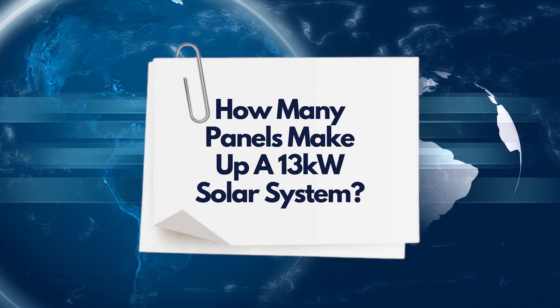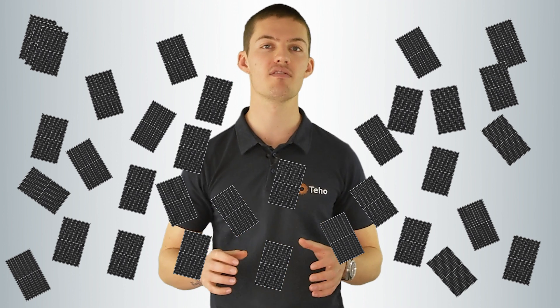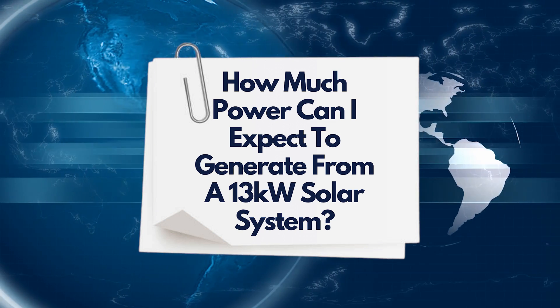How many panels make up a 13 kilowatt solar system? Solar panels range in sizes — you'll find panels on the market today ranging from 330 watts per panel all the way up to 440 watts per panel. A solar system size is the amount of panels times their individual outputs. Using a 390 watt solar panel as an example, you will require around 34 solar panels to achieve a 13 kilowatt solar system — 34 times 390 watts per panel is 13.2 kilowatts.